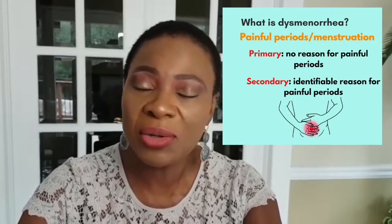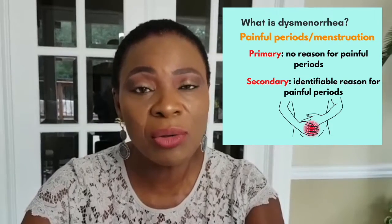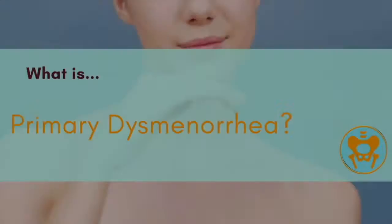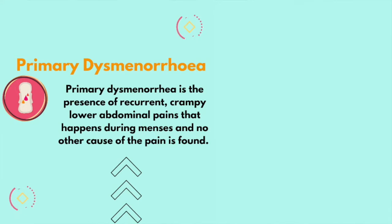Dysmenorrhea can be divided into primary or secondary, and it means painful menstruation or painful periods. Primary dysmenorrhea is the presence of recurrent, crampy lower abdominal pains that occur during the menses and for which no other cause of pain can be found. It typically occurs in young women within four to five years of the first menstruation.